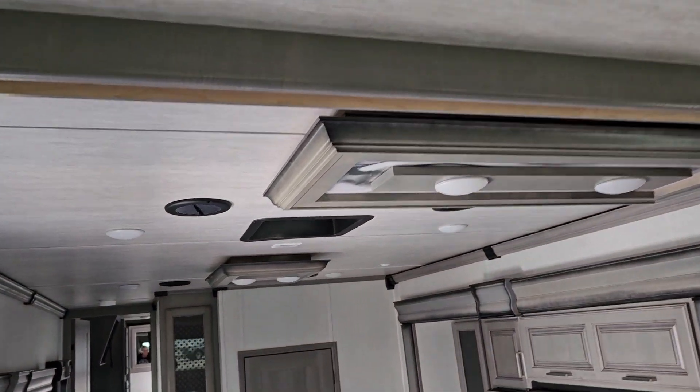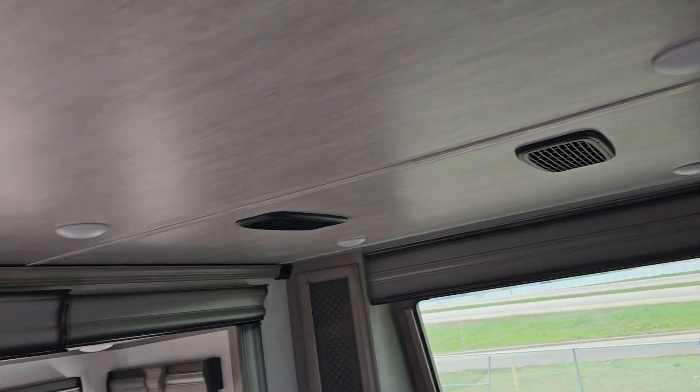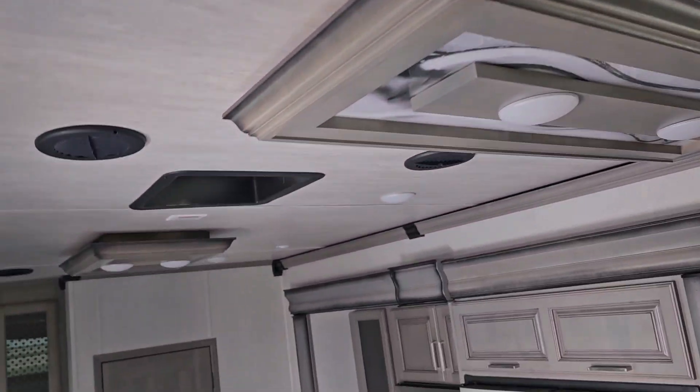Nice ceiling lights throughout the unit here. You have your air conditioning unit mounted at the front in your front living area, vented all the way through your kitchen.